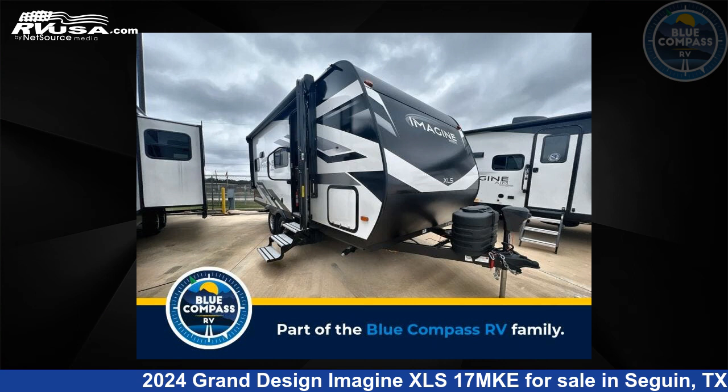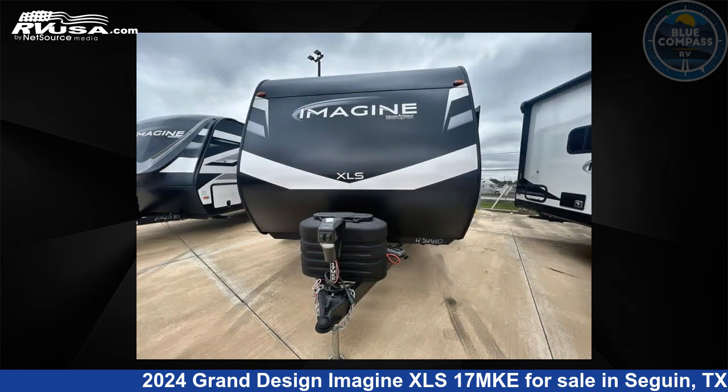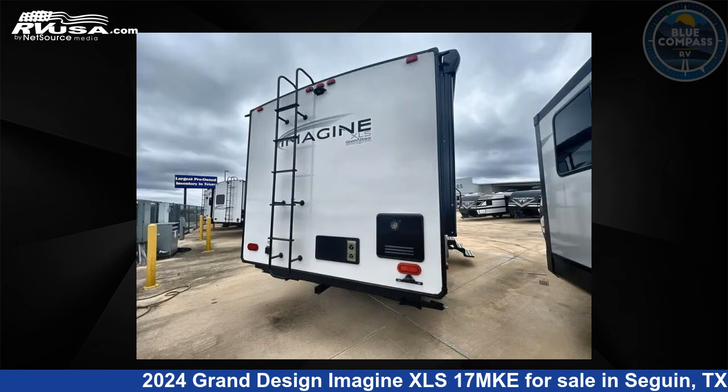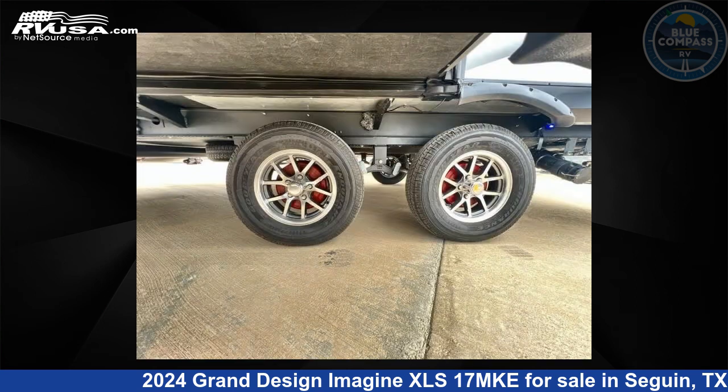This 2024 Grand Design Imagine XLS 17MKE is a travel trailer RV. It is located in Seguin, Texas 78155 and is offered for sale by Blue Compass RV Seguin. Click the link in the video description to visit RVUSA.com and see more photos as well as the current price.